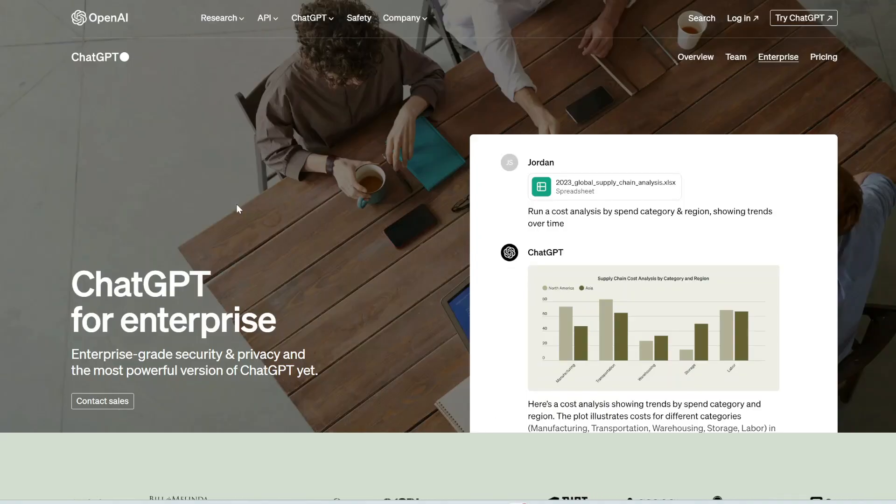ChatGPT Enterprise is an advanced version of ChatGPT specifically designed for business users. It offers enhanced security and privacy.